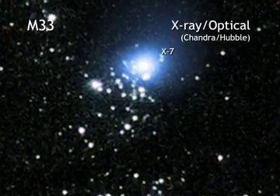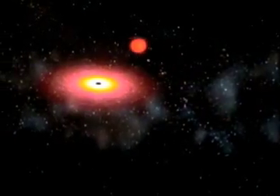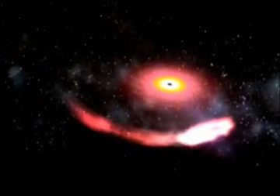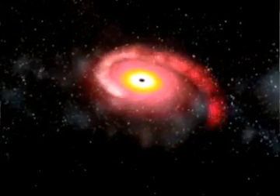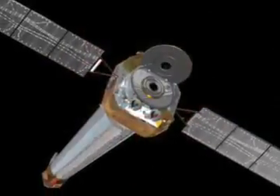But this wasn't the end of the story with M33X7. McClintock and his colleagues set out to find that other elusive number — the spin. Measuring spin is really hard, because you have to understand what's going on in the Alice in Wonderland world close to a black hole. The black hole's gravity strips gas from that star, and the gas falls toward the black hole, forming a swirling disk of orbiting matter.